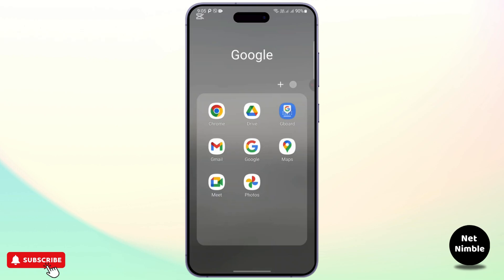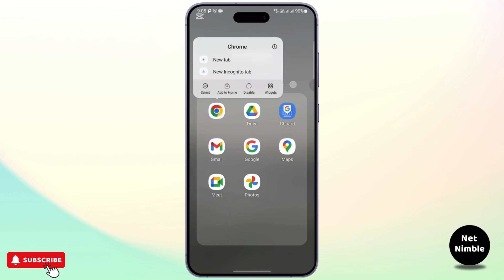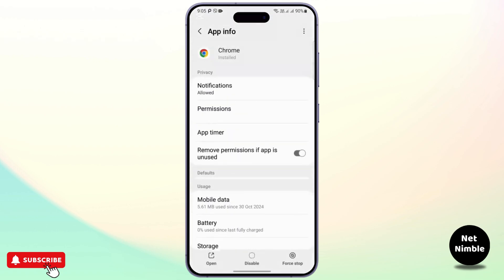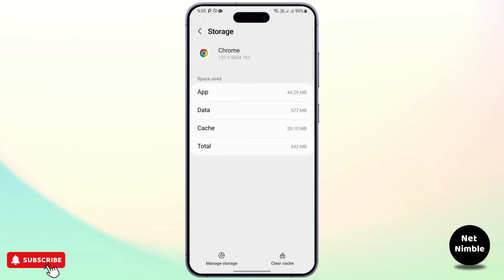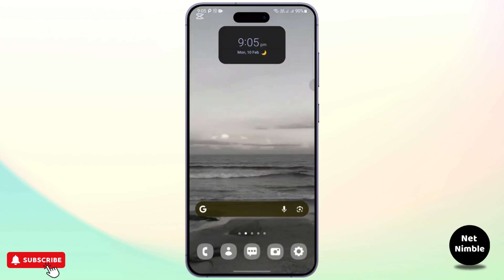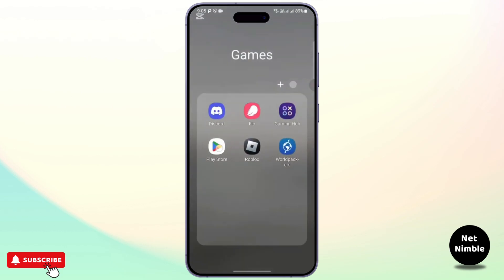If you're still having the issue, go ahead and clear the cache of the particular browser or the Meta Business Suite app itself. Clear the cache data as it can cause errors or slow down the uploading process.